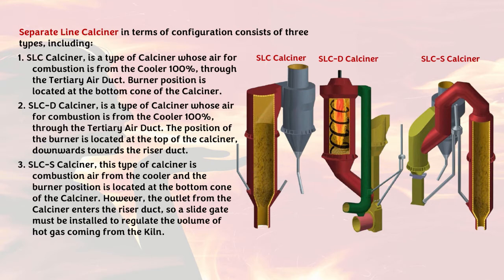The separate-line calciner (SLC) consists of three types: 1. SLC calciner — combustion air is 100% from the cooler through the tertiary air duct; the burner position is at the top of the calciner. 2. SLCD calciner — combustion air is also 100% from the cooler through the tertiary air duct; the burner is at the top of the calciner, directed downwards towards the riser duct. 3. SLCS calciner — combustion air is from the cooler and the burner is in the cone at the bottom of the calciner; the outlet from the calciner enters the riser duct, so a slide gate must be installed to regulate the volume of hot gas coming from the kiln.